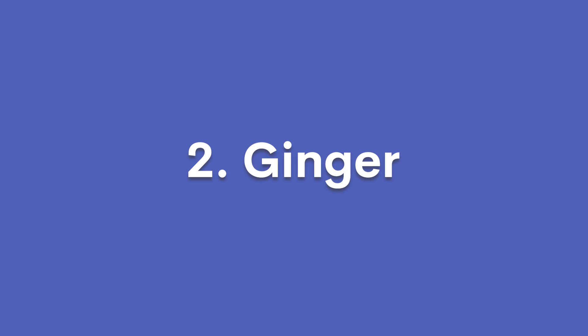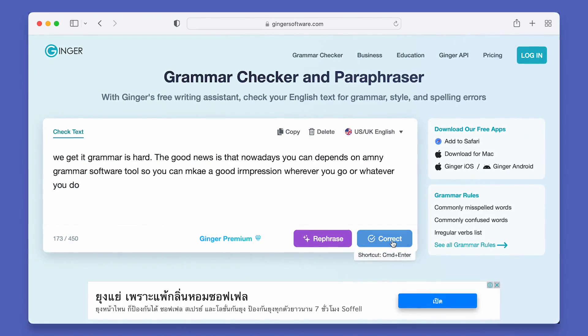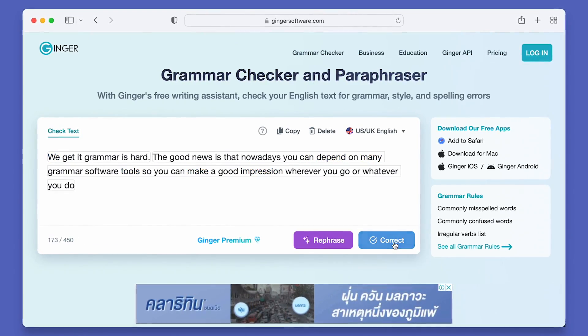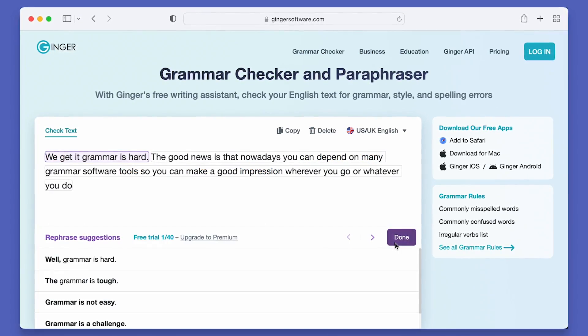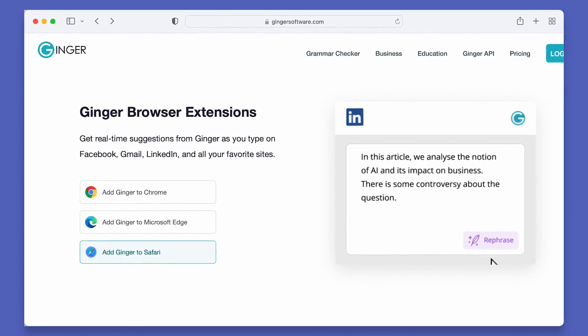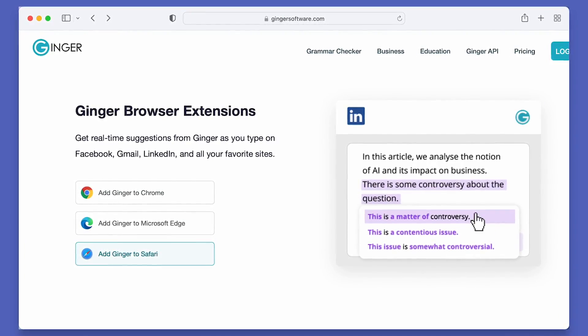Next on the list, we have Ginger. Ginger is an AI-powered writing tool that goes beyond grammar and spelling. It corrects all of your mistakes in just one click and comes up with suggestions to speed up your writing. While many grammar checkers limit how much you can use them, Ginger's premium plan has no such limits and you never get turned away. There's also no limit to how many devices you can connect to, and you can use Ginger on your desktop, the mobile app, or even as a browser extension.